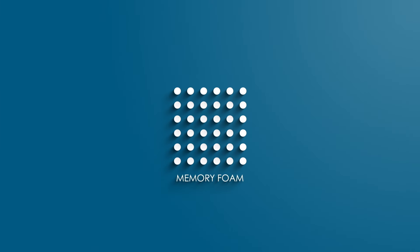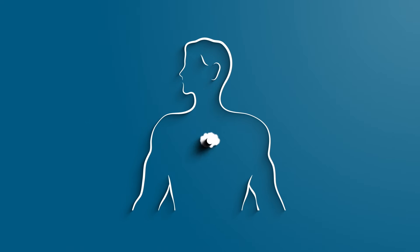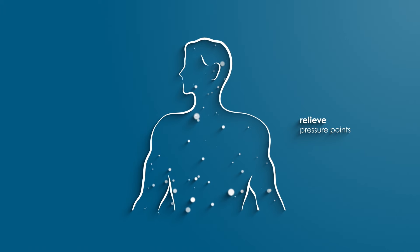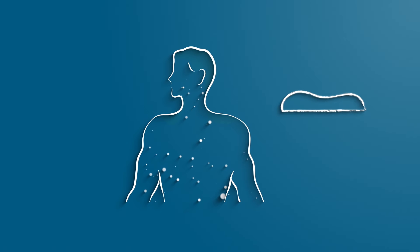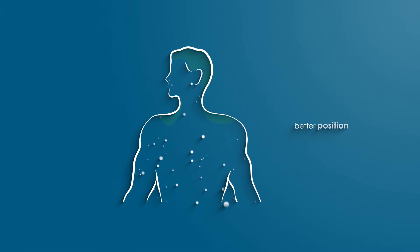Specially designed and made of high-density memory foam, the ergonomic design can effectively minimize tossing and turning by relieving pressure points on the body while you sleep. Let the contour-shaped Visco Elastic Foam cradle your head, neck and shoulder to support your sleep in a better position.